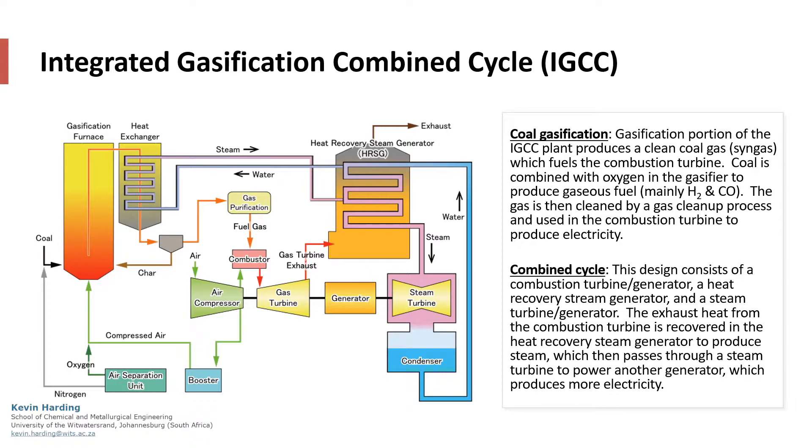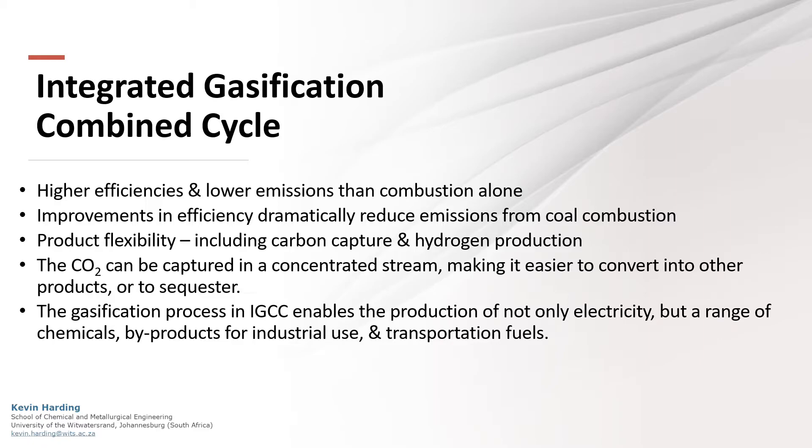The next type of clean coal technology is IGCC. In an integrated gasification combined cycle system, there are two sections. The coal gasification section produces clean syngas which fuels a combustion turbine. In the combined cycle, exhaust heat from combustion is recovered to produce steam, which then passes through a steam turbine to power another generator which produces more electricity. IGCC can have high efficiencies and gives product flexibility. It can produce a wide range of chemicals while also making it easier for CO2 to be captured in a concentrated stream, which can later be sequestered.